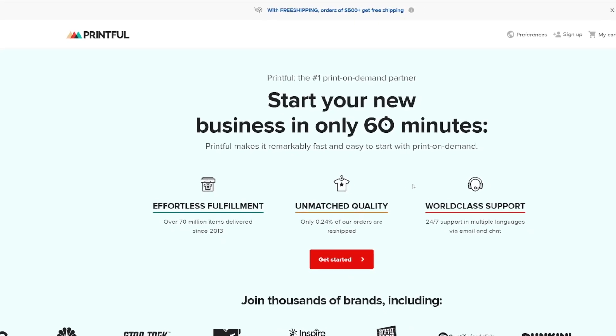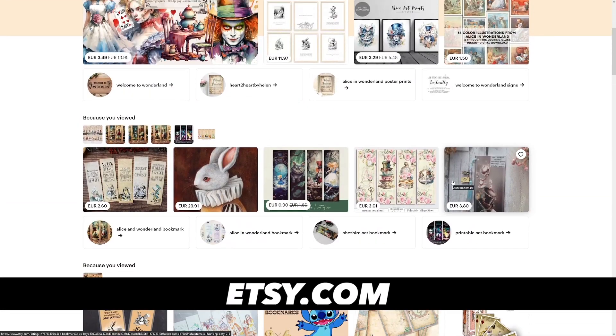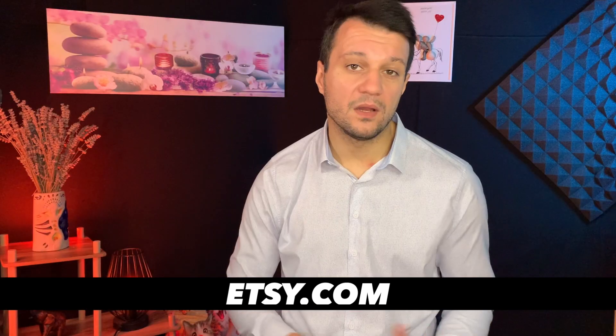I've been into the print-on-demand business for a long time and I love it because I don't have a lot of risk. I don't have to ship items, print items, or deal with customer service. All I ever had to do is create the designs and then use platforms like Printful, Printify, or Redbubble — all of these are good. You can try them out and see what works for you. I also use Etsy to connect to Printify. All in all, it's a good business.